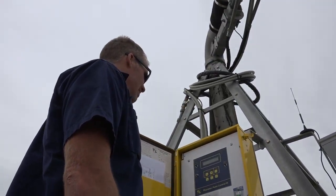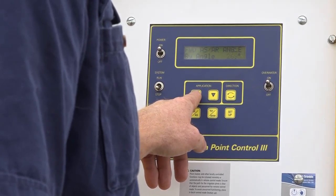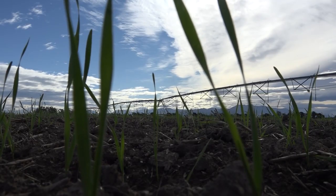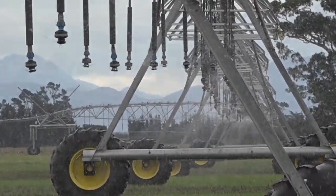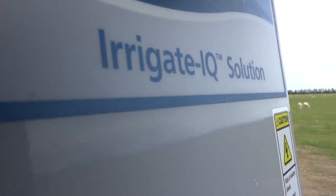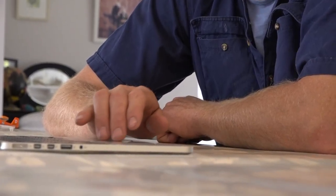That was something I'd done a little bit of. I'd used Hydra Services to do a little bit of that for me on one block, but I could see that perhaps I needed to do a little bit more than that, so I've purchased a couple of soil moisture monitors to help me make better decisions on how and when I irrigate. I don't think that would have happened if I hadn't been compelled to do it at the FEP, and similarly with this production-wise online recording system.